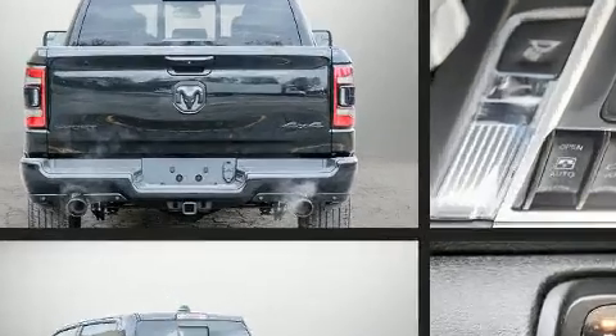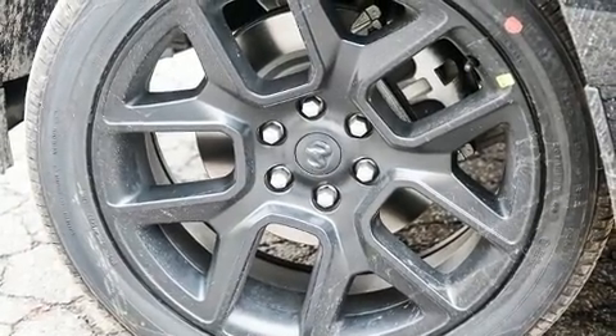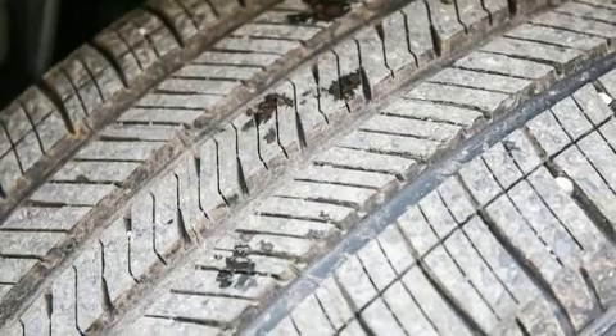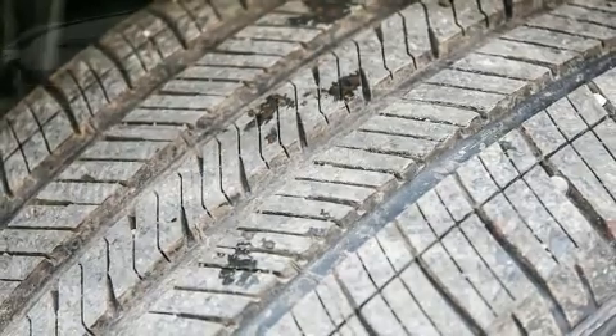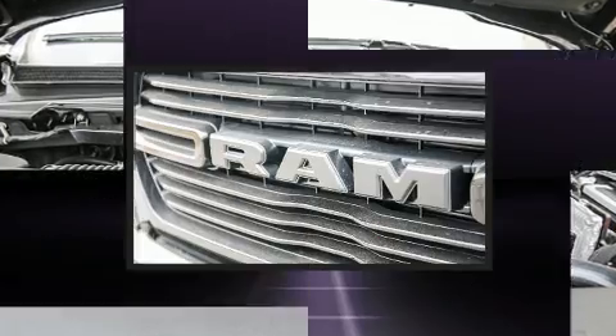A built-in garage door transmitter, automatic dimming door mirrors, remote keyless entry, and a blind spot monitoring system are all included. Features such as automatic climate control and leather upholstery prove that economical transportation does not need to be sparsely equipped.